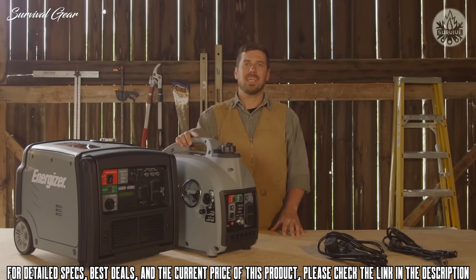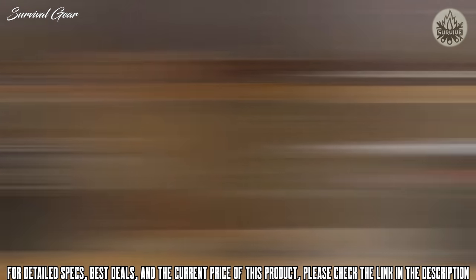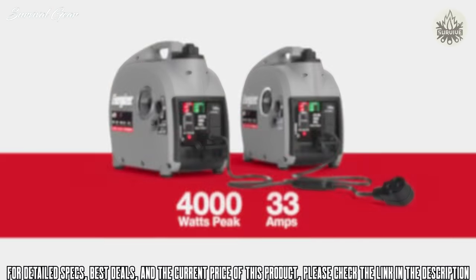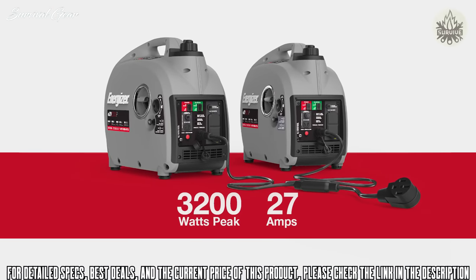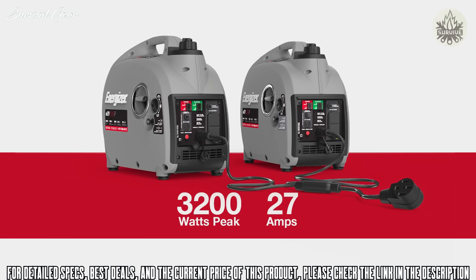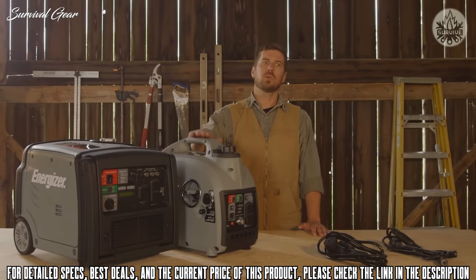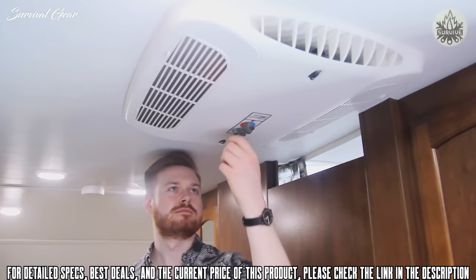This generator can connect in parallel to another EZV2000P or another P-series inverter like the EZV3200P. Two EZV2000Ps will generate 4000 watts and 33 amps at peak power, and 3200 watts at 27 amps running. Taking two of these on the road and powering up a 15,000 BTU air conditioner would be a breeze.